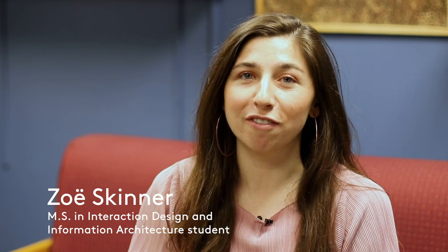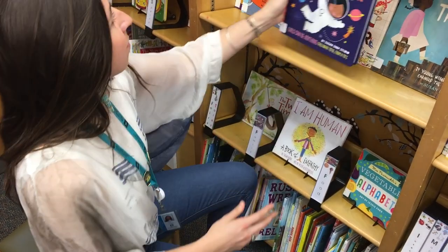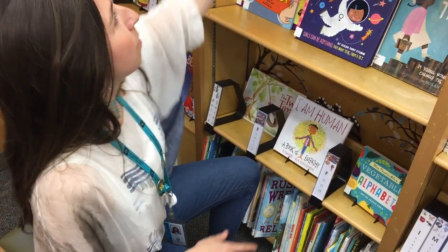My name is Zoe Skinner and I'm in the Masters of Interaction Design and Information Architecture at University of Baltimore. When I'm not in class, I'm a librarian — I'm a librarian on a bookmobile.